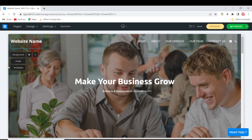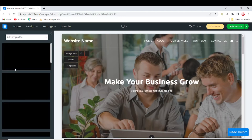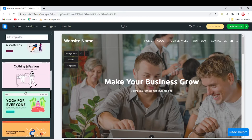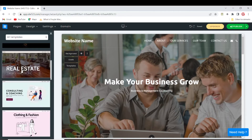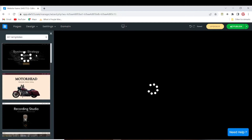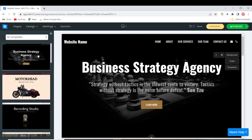If you don't like the template you have, the easiest way to change it is to click on 'Templates'. You have tons of templates to choose from — just play around picking whatever template works for you. Let me change it real quick. Fantastic, we have this new template now.